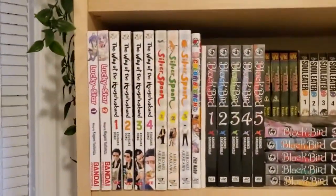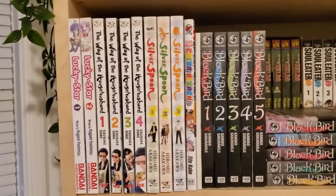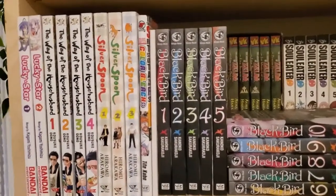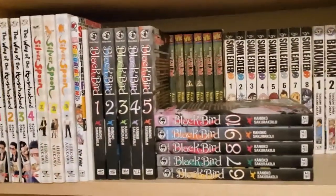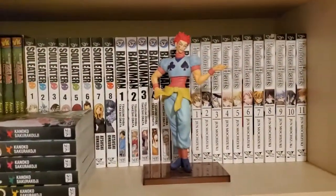What I have so far: I have Lucky Star Volumes 1 and 2, I Weigh the House Husband 1 through 4, I have 1 through 3 of Silver Spoon, I have the Color Bleach Art Book, I have an art book from the game Hakoyoki, I have 1 through 10 of Blackbird, and this lovely figure of Hisoka.